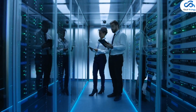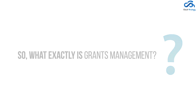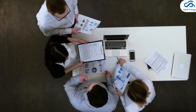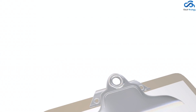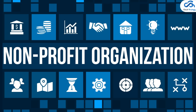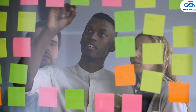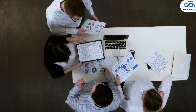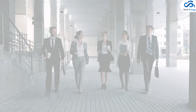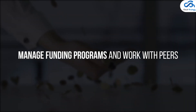So what exactly is grants management? It can be a daunting task, primarily as many people use the term to refer to various stages of the process. Grants are an essential source of funding for nonprofit organizations, and efficiently managing the grant process life cycle allows you to focus more on critical tasks and run your business smoothly. Grant management is a crucial aspect of helping grant organizations manage funding programs and work with peers.